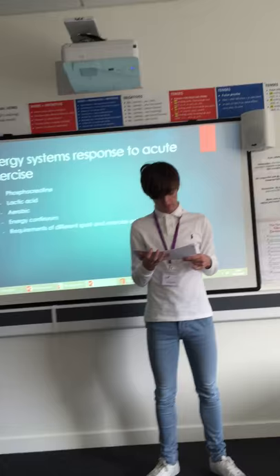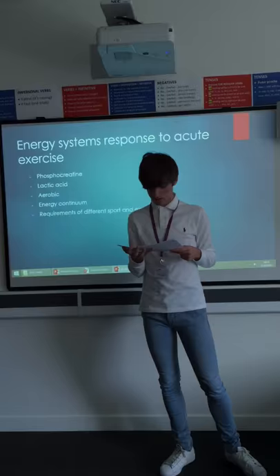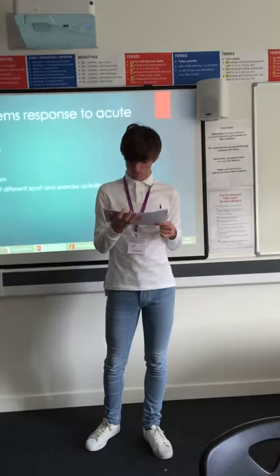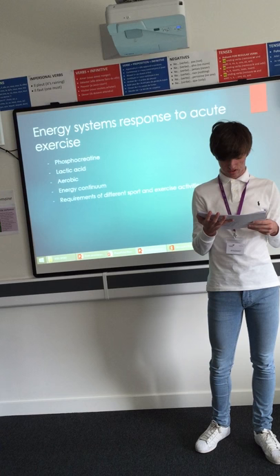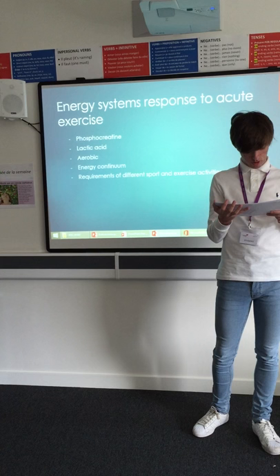The lactic acid system is a short-term energy system used when activities require energy for a longer period of time at high intensity. Because it operates without oxygen, it is not sustainable over a long duration. The system works by converting the pyruvate produced from the glycolysis of glucose into lactate, converted by the enzyme lactate dehydrogenase.